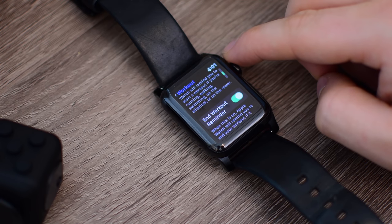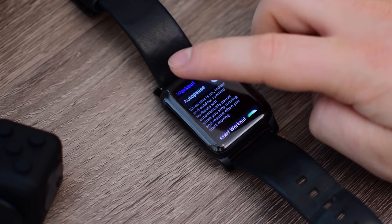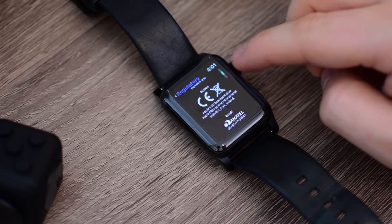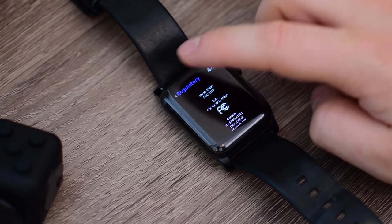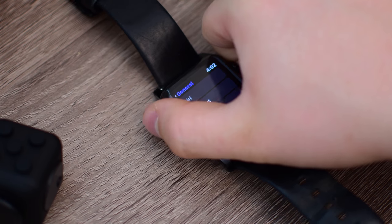Inside of Workout settings, we have the Start Workout Reminder and End Workout Reminder — both toggleable, features we briefly talked about before. Not super exciting, but we also have much less regulatory information here in the Apple Watch compared to before; it's been pared down a little bit.